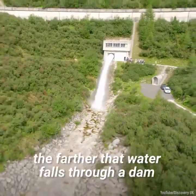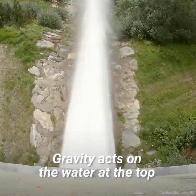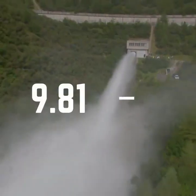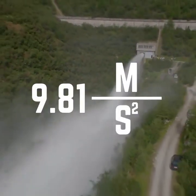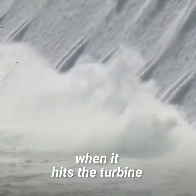For example, the farther that water falls through a dam, the more power it has. Gravity acts on the water at the top with an acceleration of 9.81 meters per second squared. The further it has to fall, the faster the water moves when it hits the turbine.